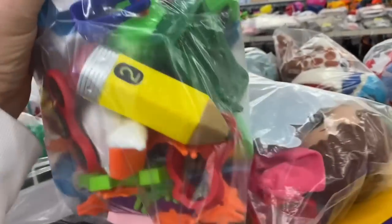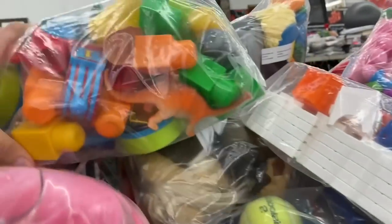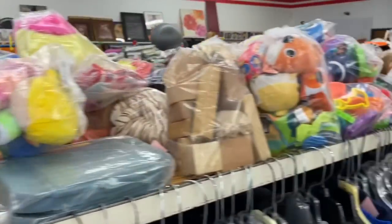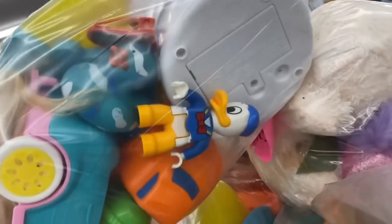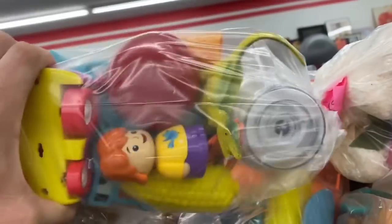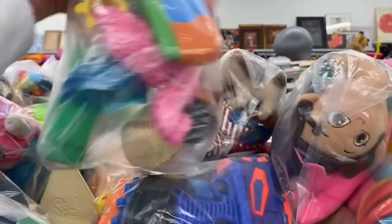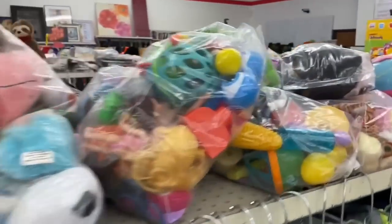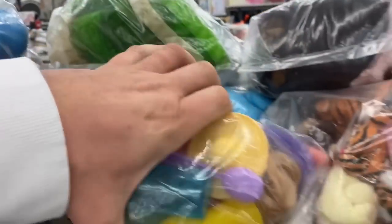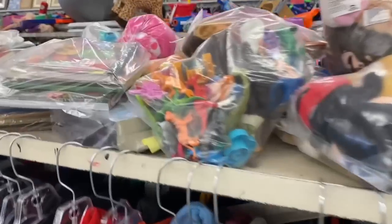Seeing lots of baby toys and lots of plushy bags. There's a Donald Duck in one bag. It doesn't look like there's anything of significance here that we're gonna find. Let's see what's in these bags - kind of soft and squishy, a Jeep, more baby toys.